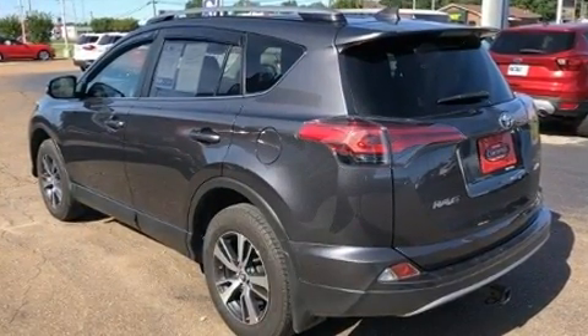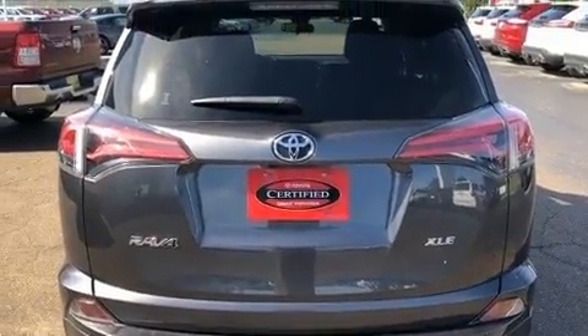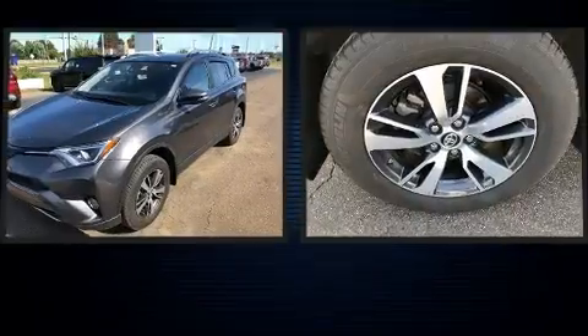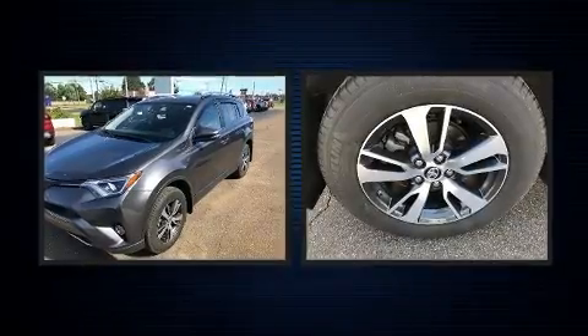It's equipped with tons of terrific amenities but it won't break your budget, such as remote keyless entry, a tachometer, a trip computer, an outside temperature display, lane departure warning, and a power moonroof that opens up the cabin to the natural environment.